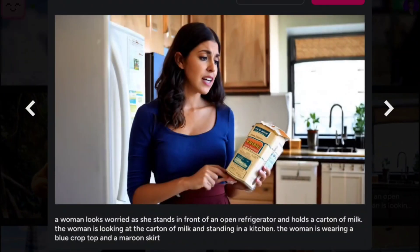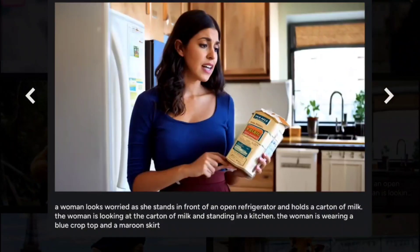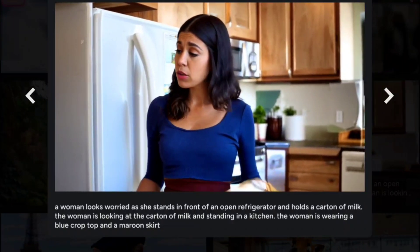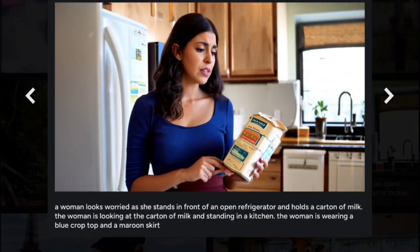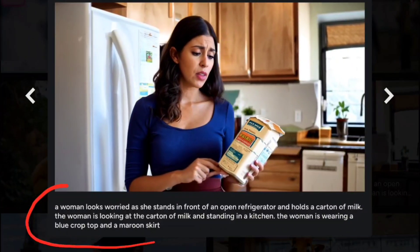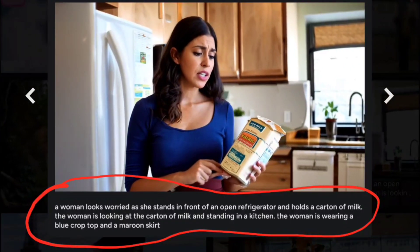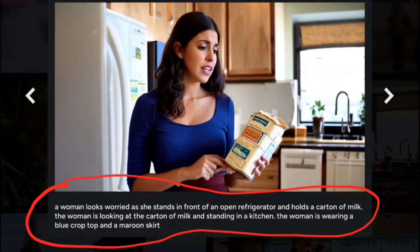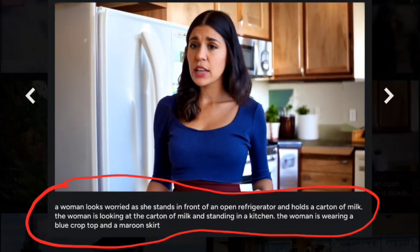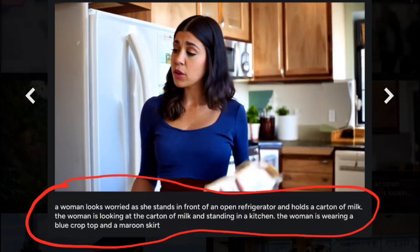I want to click on something that looks a little bit more human. Look at the features in this lady's face right here — there's absolutely no way to tell that this was AI generated. You can see the prompt down here. Although the prompt is not that basic, the prompt engineering just says a woman looks worried as she stands in front of an open refrigerator and holds a carton of milk.